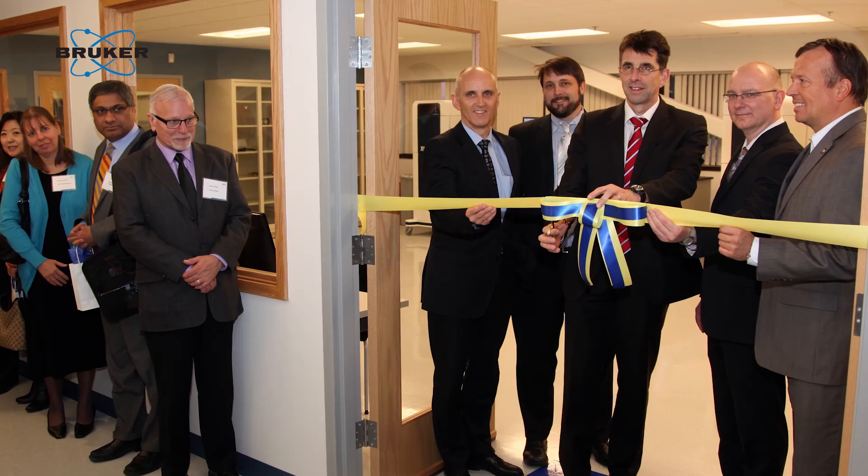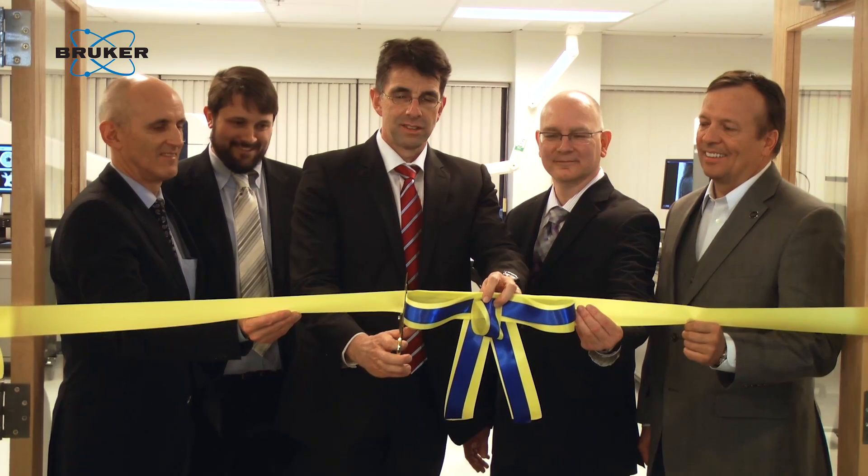Economies of South American countries have grown rapidly and they've taken this investment and put it into medical sciences. Up until now, if they've wanted to see the products that we sell, they've had to rely on brochures and discussions.